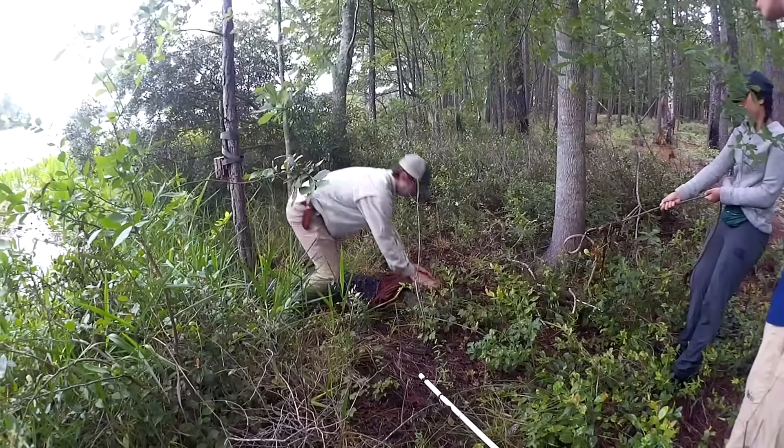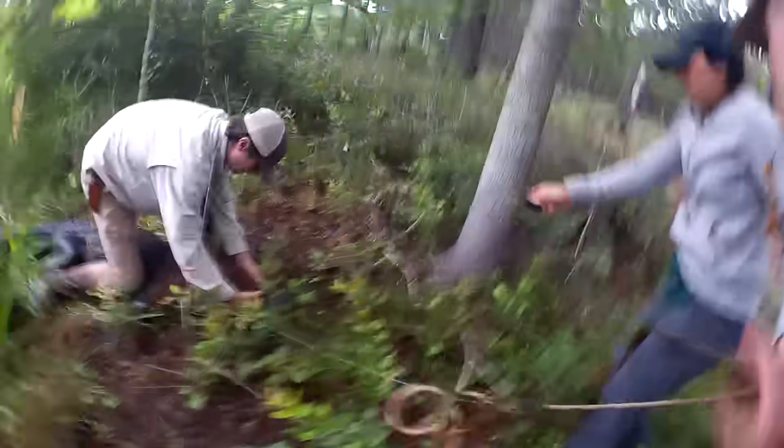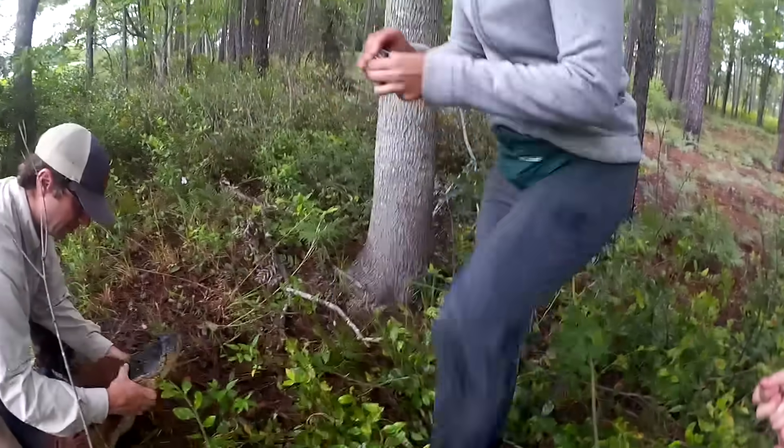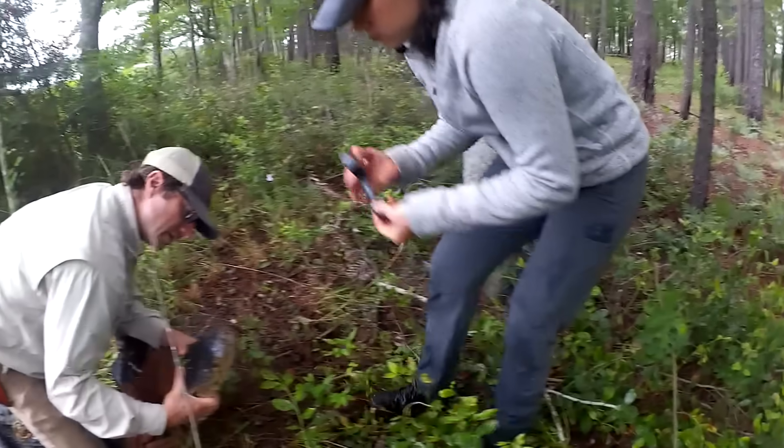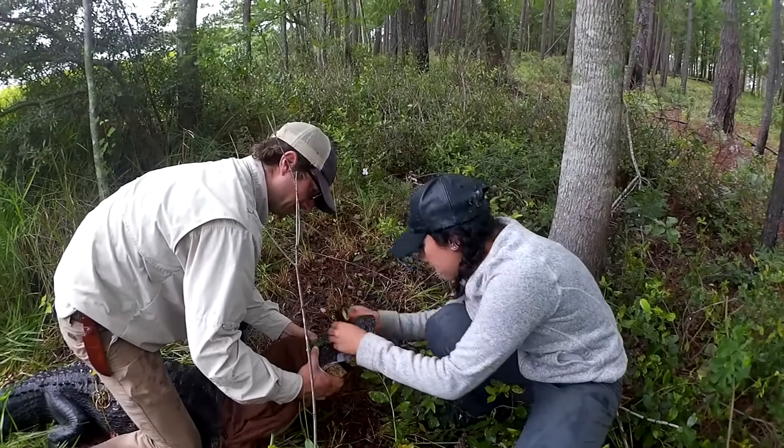Once we get the alligator well situated on land, we throw a towel over its eyes. Once its eyes are closed, it's basically defenseless. One of us will press its upper jaw down — they have a very weak opening force — so we go behind it, press its mouth closed, and I'll tape the mouth. Then we're ready to work up the animal.